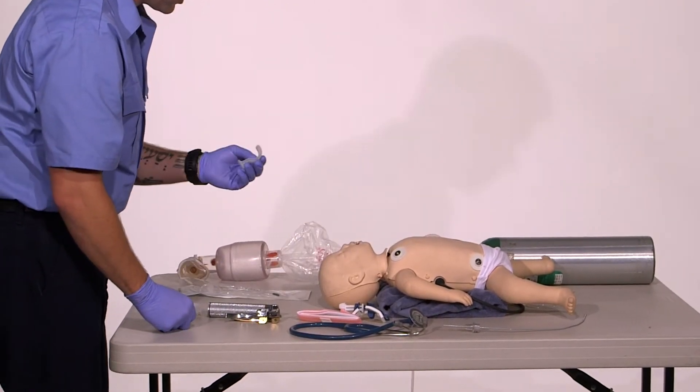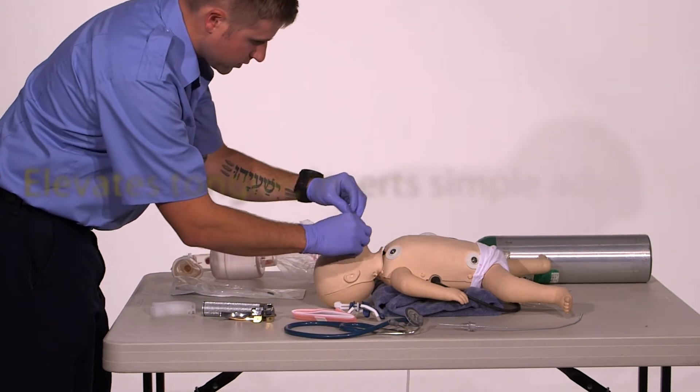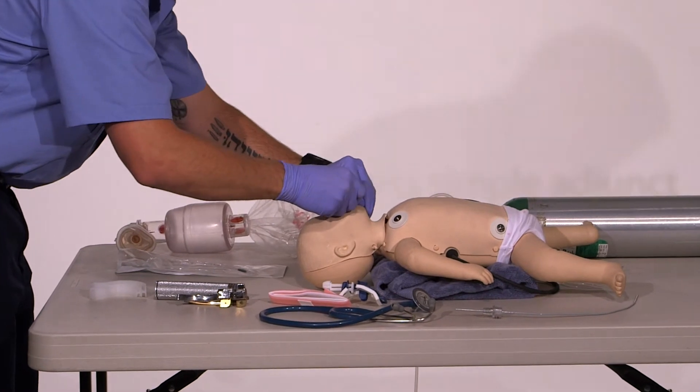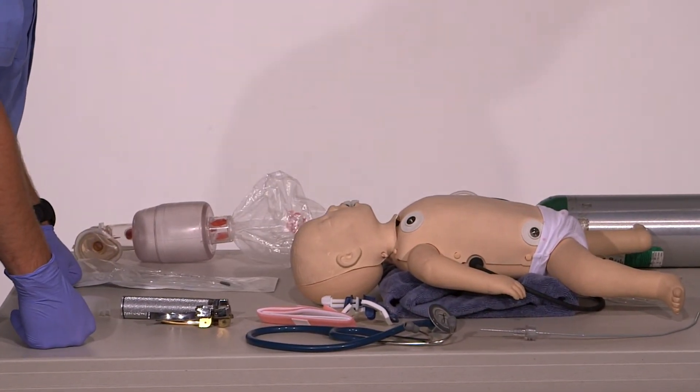I'm going to choose and measure the correct oral adjunct. I'm going to secure the tongue and insert the oral adjunct. No gag reflex is present and the patient accepts the adjunct.